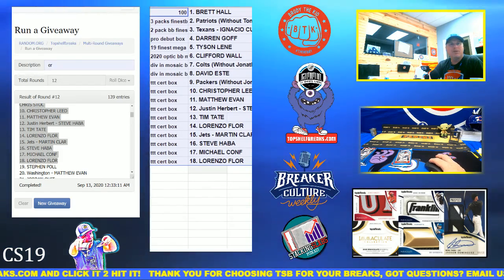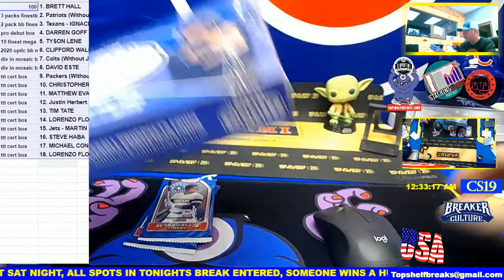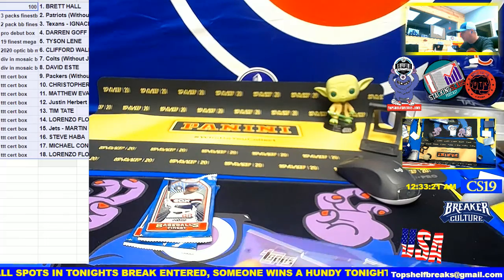Let's open up these packs because I need to see what's in here. Here's your Pro Debut box. Who won that Pro Debut? Darren Goff.